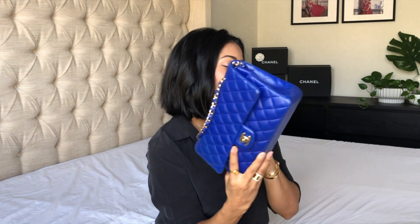Mine is in this lovely lambskin with champagne gold hardware. I love love love this handbag. The only thing is I am not carrying this bag so much these days, but who knows. This was my second piece from Chanel.